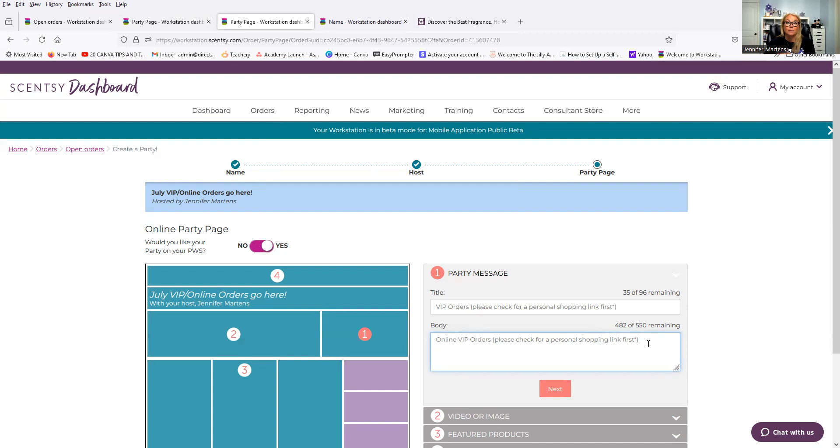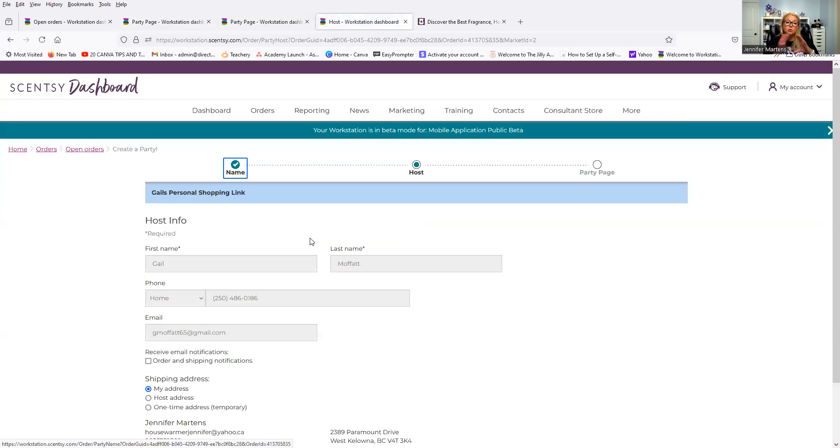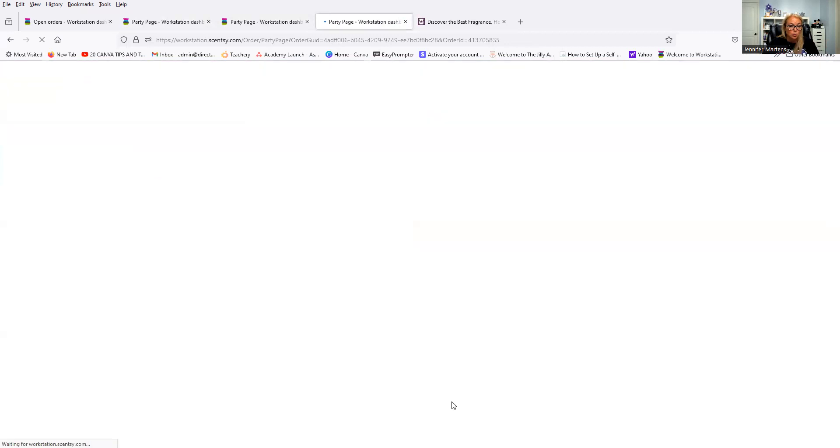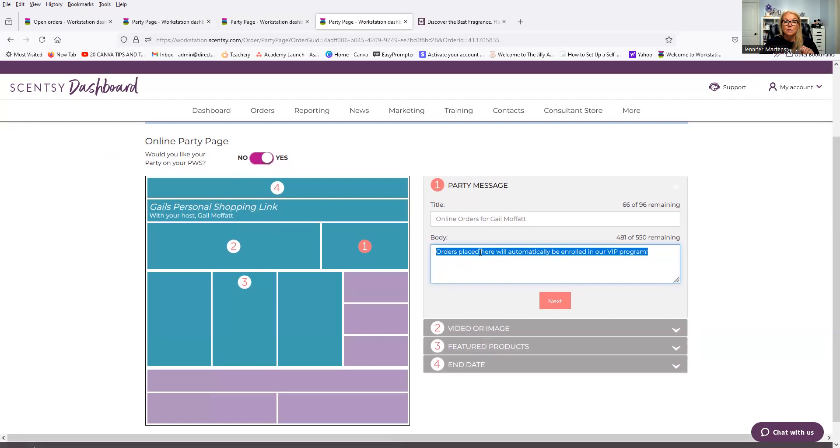Sometimes they'll go through the list and say, 'Jen, why don't I have a shopping link?' And I'm like, 'Let me get that to you right now,' and I can set it up quickly and send it off. For someone's personal shopping link, I always use their name and then say 'personal shopping link' so there's no doubt whose it is. Under the title it says 'Online Orders for Gail Moffitt,' and in the body it says 'orders placed here will automatically be enrolled into our VIP program.' This is so easy because I just copy and paste to every single order.